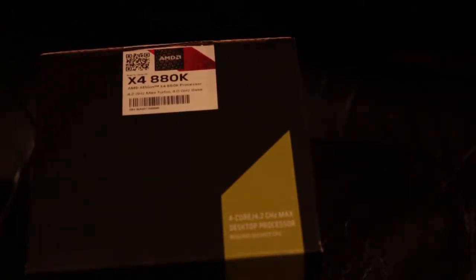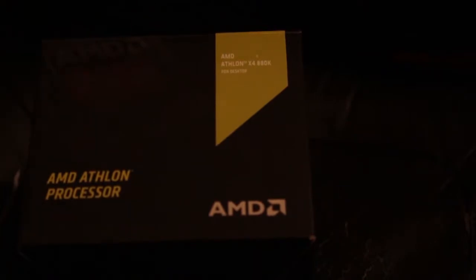This one I believe is the fastest Athlon X4 you can get — I could be wrong, there could be a 4.1 or 4.3 something a little bit above this, but this is one of the top end ones. They have a 900 or 910K out but it's not as powerful as this one in my opinion, and this one's supposed to have come with the Wraith cooler but I'm not entirely certain.